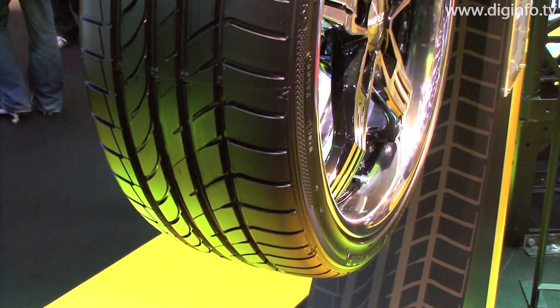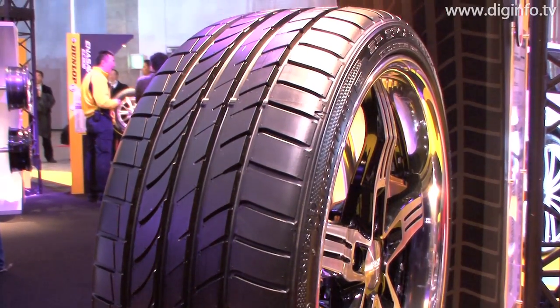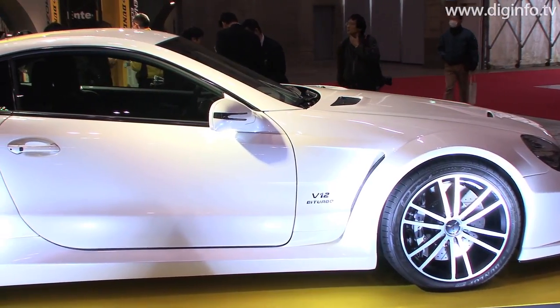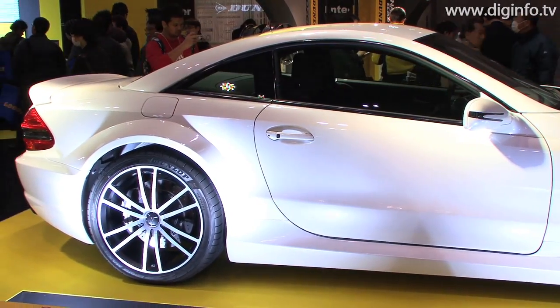This high-performance tire, developed for sports cars and high-performance sedans, is designed to provide heightened driver feedback and responsive handling. The SP Sport Max GT features an asymmetrical pattern and continuous middle rib to optimize handling and cornering in both dry and wet conditions.